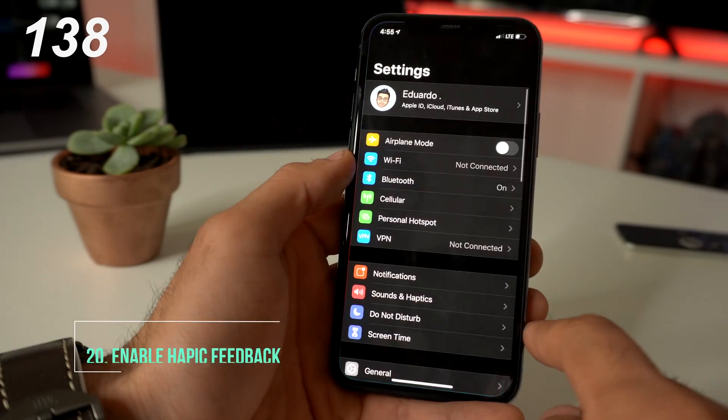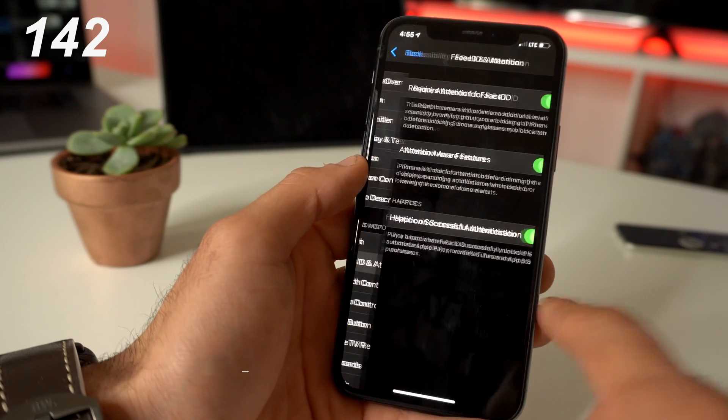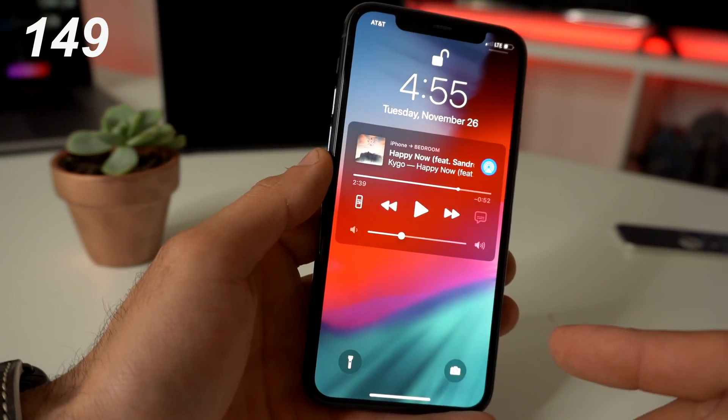A hidden feature: if you go into Settings, go into Accessibility, and go into Face ID and Attention — if you enable haptic on successful authorization, whenever your iPhone successfully unlocks with Face ID, you'll get haptic feedback.